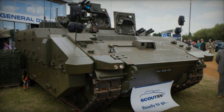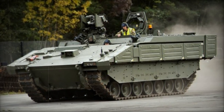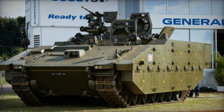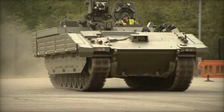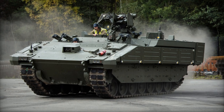Technologically advanced, the Ares boasts modular armour and innovative mine blast protection, purportedly offering best-in-class protection and survivability. It provides high-level defence against small-arms fire, artillery shell splinters, and mine blasts, with crew and passengers seated on mine blast-resistant seats. Additionally, the vehicle is equipped with electronic countermeasure systems, a laser warning system, a local situational awareness system, and other features, positioning it as one of the most protected armoured personnel carriers available today.